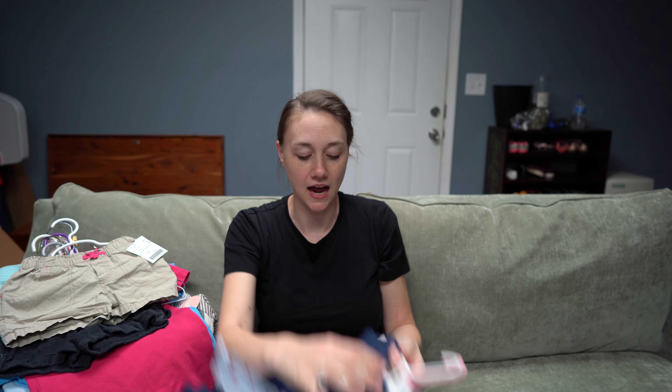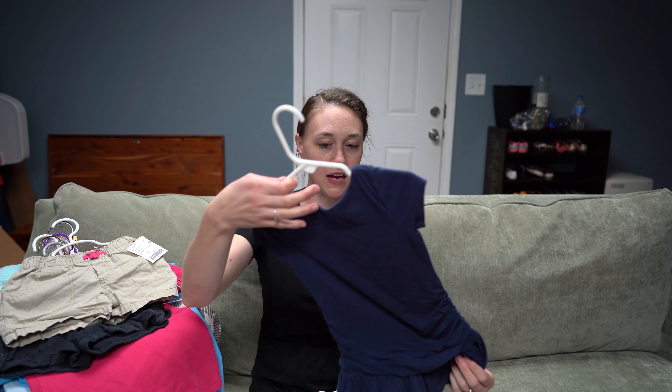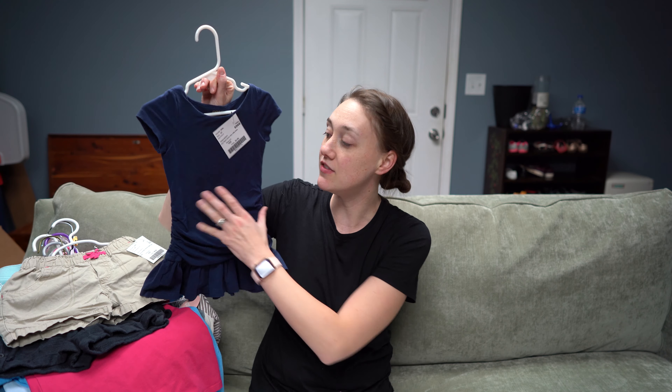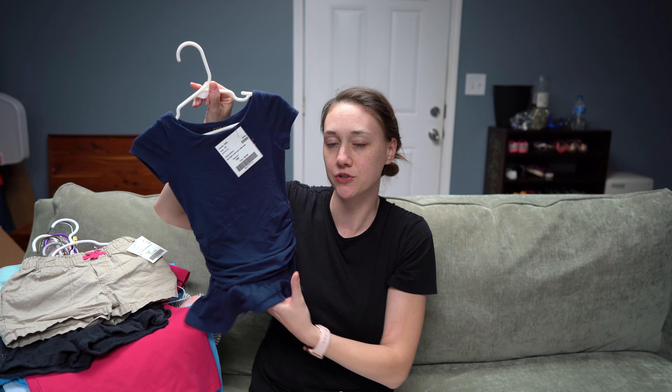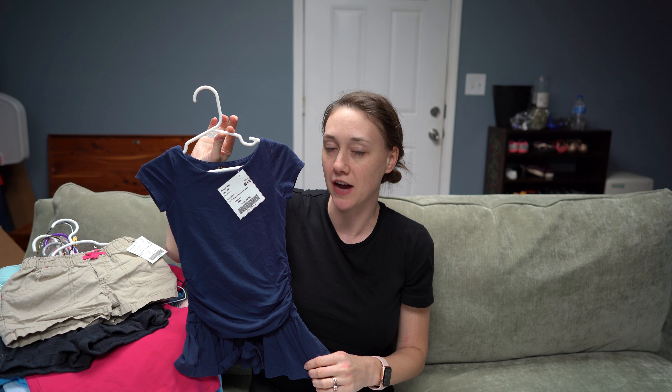For my youngest, I really did not need anything — well, I needed a couple of shoes for her, but I didn't need any clothes because I save clothes from my older daughter. But I was in the section looking for my niece and I saw a couple of things and I just had to get them. At this kids consignment sale, and a lot of them I've gone to, there are specific half-off days, and that's usually when I shop because you find the best deals.